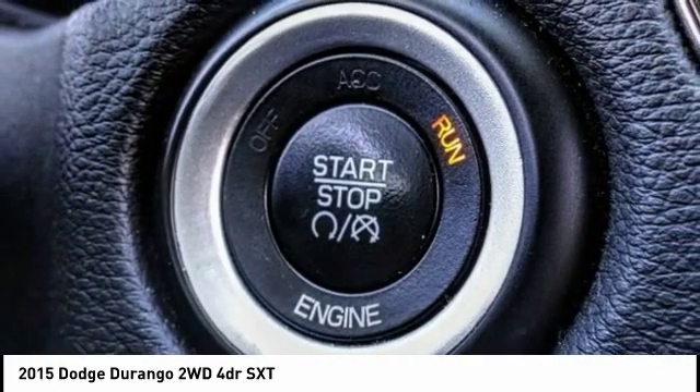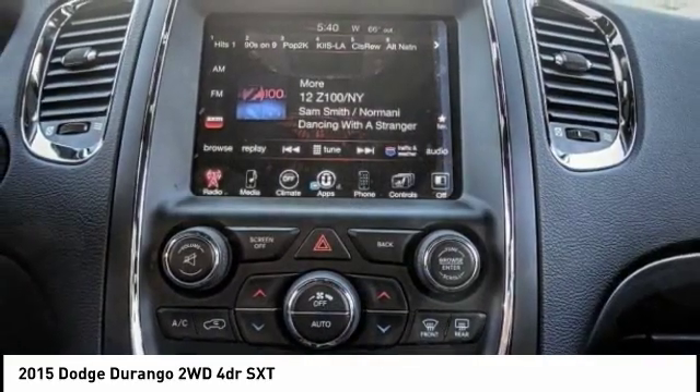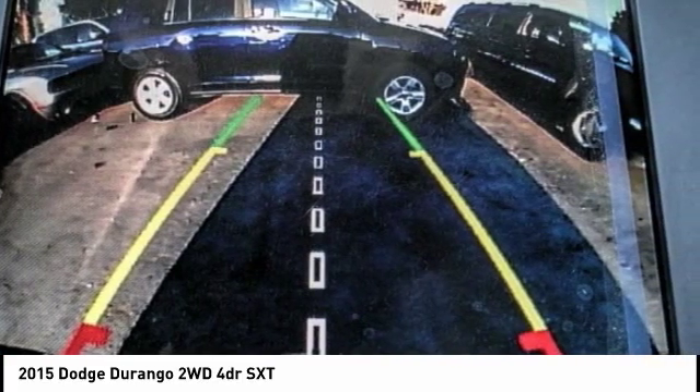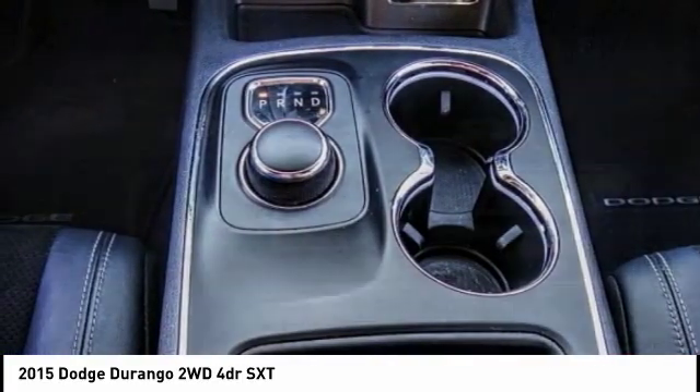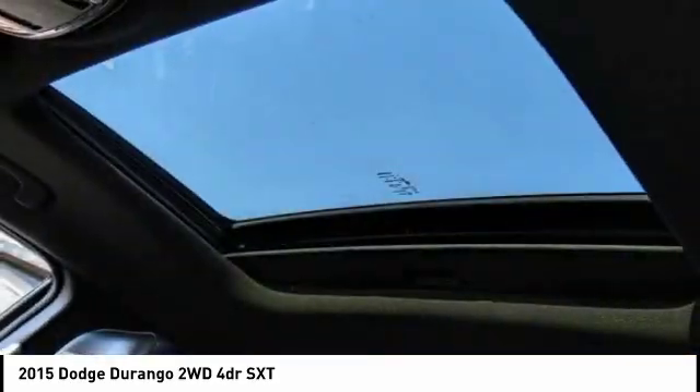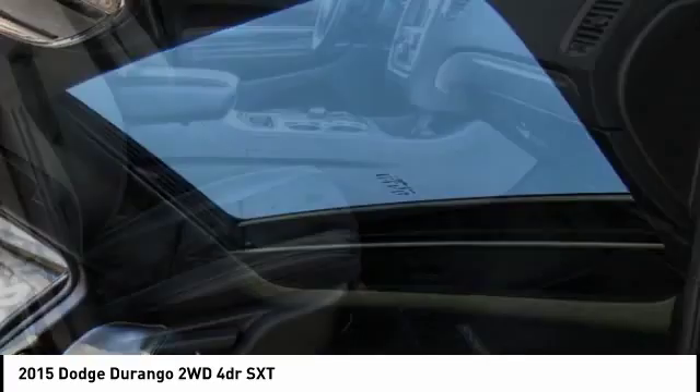This vehicle has less than 100 miles. Here are some of this vehicle's great options: traction control, Bluetooth wireless data link for hands-free fun, fog lamps, dual zone climate control, dual front airbags, tilt steering wheel, and telescopic steering wheel.